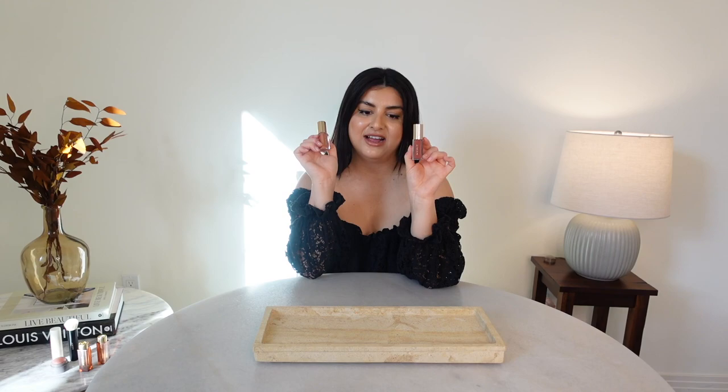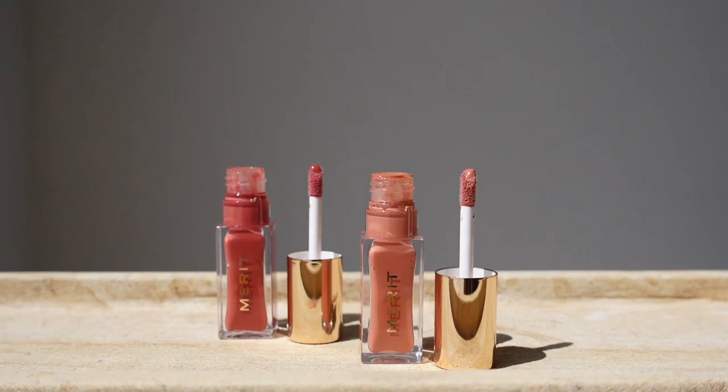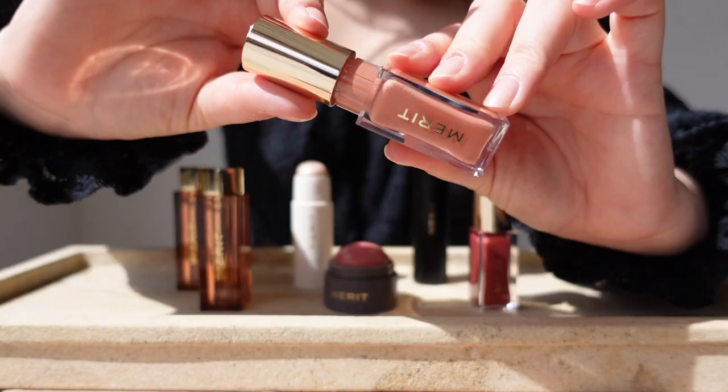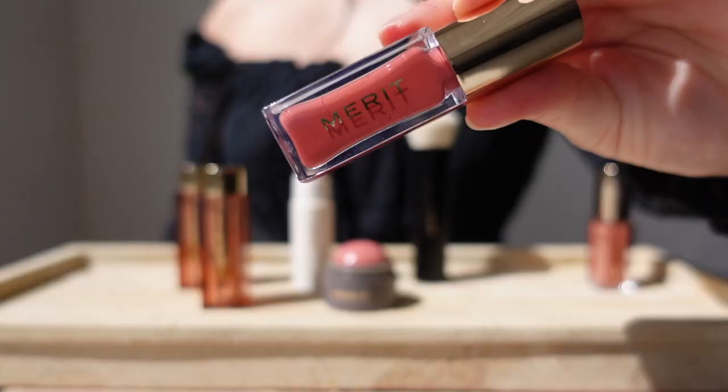The next products from Merit are their Shade Slick Tinted Lip Oils. I have two colors: Ona Turao, which is a warm cream, and Marrakesh, which is a soft peach. From the website — what it is: a slick of sheer color infused with rosehip oil and shea butter for healthy lips all day long. Somewhere between an oil and a light stain, this lip tint was made for whenever and wherever. Rosehip oil and omega-3, 6, and 9 essential fatty acids encourage healthy barrier function and provide antioxidant benefits.